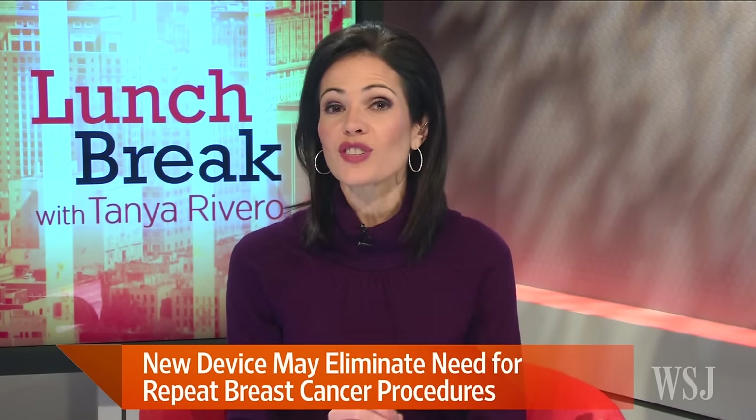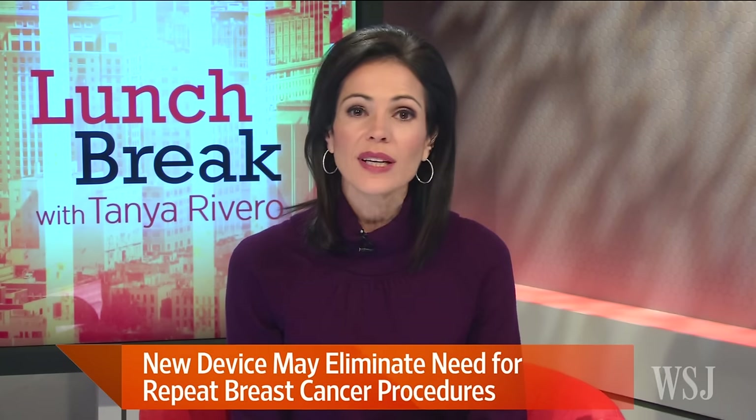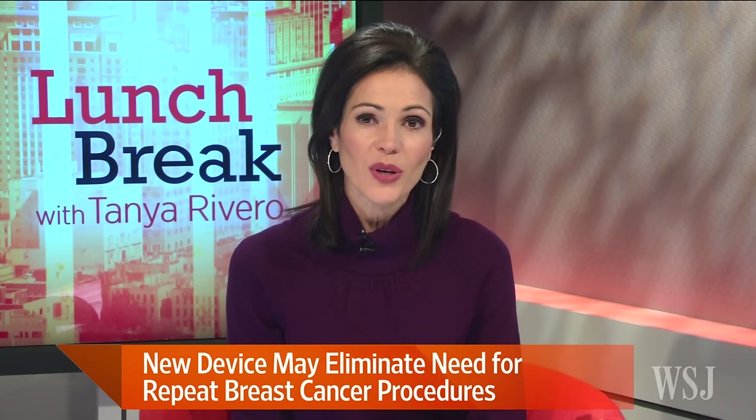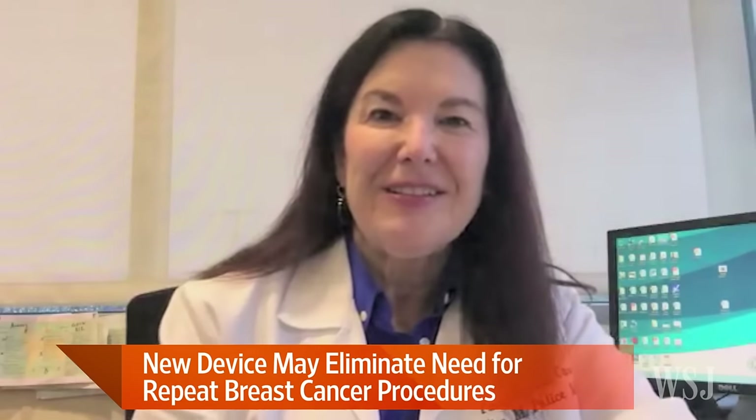A new medical device shows promise eliminating one of the most frustrating parts of breast cancer surgery — the need for second operations to remove lingering cancer cells. Joining us now to discuss this new tool is WSJ Senior Special Writer Lucette Lognado and Dr. Alice Polis, a breast cancer surgeon at the University of California at Irvine.